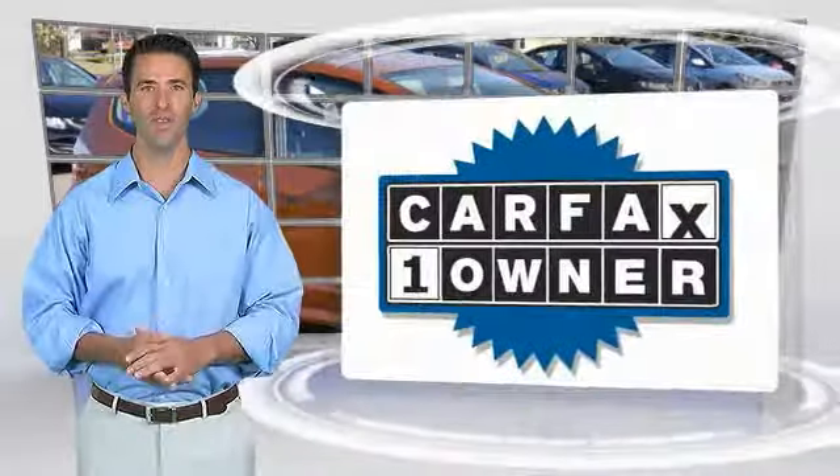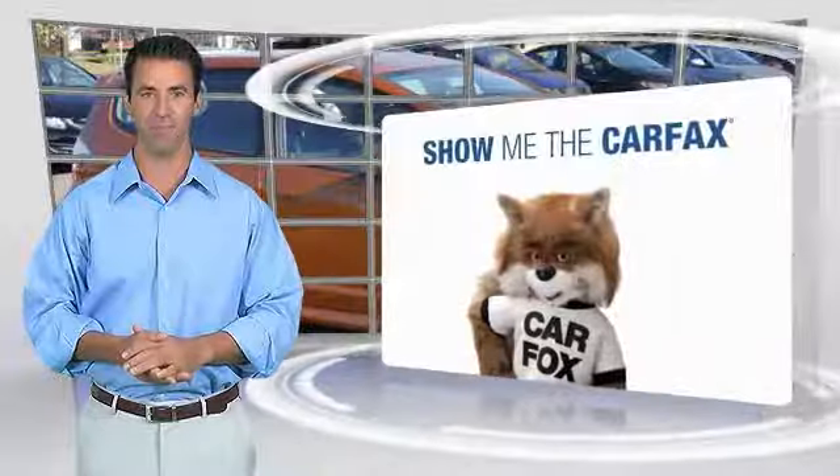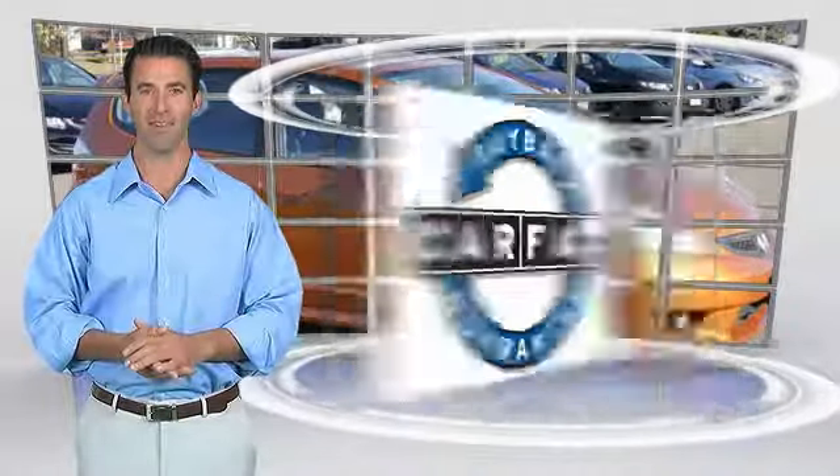This is a one owner vehicle with the Carfax vehicle history report. Be sure to find a complimentary copy of this report online or contact the dealership. This vehicle qualifies for the Carfax Buy Back Guarantee.